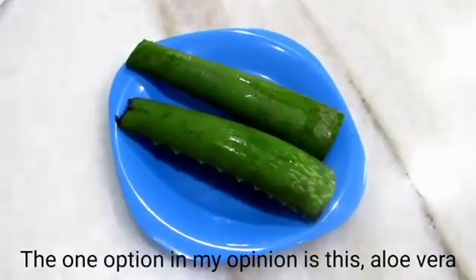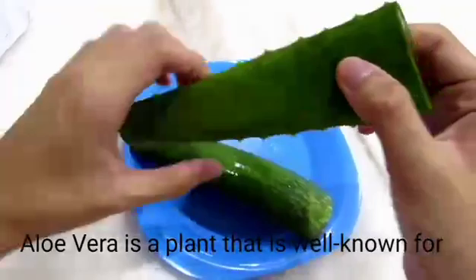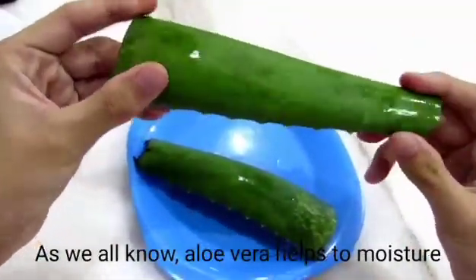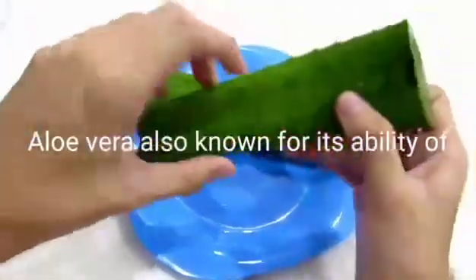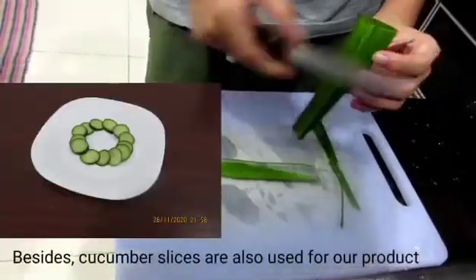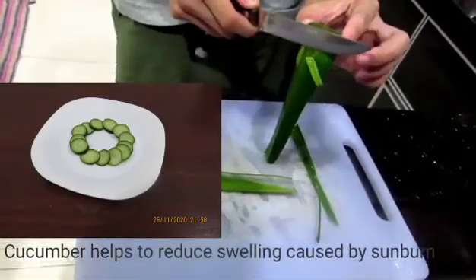The number one ingredient, in my opinion, is aloe vera. Aloe vera is a plant more known for its skin benefits. As we all know, aloe vera helps to moisturize our skin and heal wounds. Aloe vera is also known for its ability to mitigate sunburn. Besides, cucumber slices are also used for our product. Cucumber helps to reduce swelling caused by sunburn.